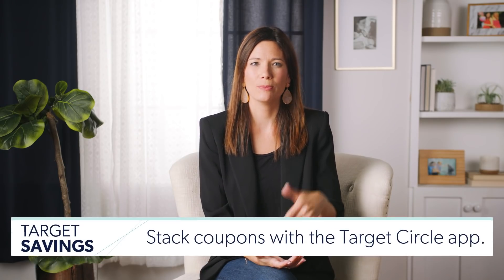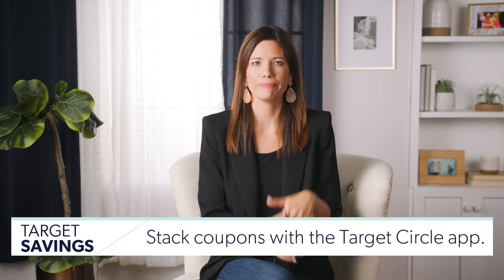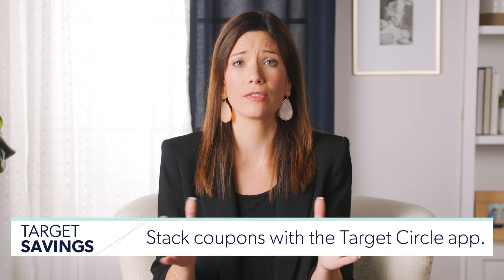Number seven: stack coupons using the Target Circle app. This app has great coupons and coupon codes. Remember when George Camel was on and told us about all the money hacks? This is the same thing — you can sort by discount and see what discount is best for you.